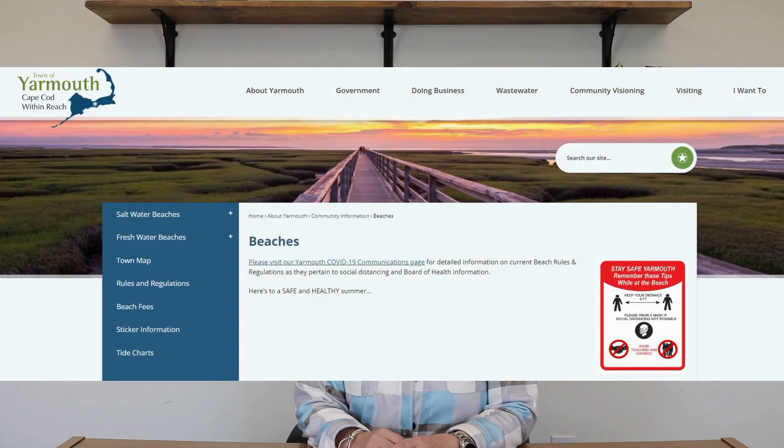Check out the Town of Yarmouth website to find out the details — you can get a residence permit, a visitor's permit, or pay at the entrance. I hope you enjoyed today's visit to Yarmouth. Thank you for joining me and I look forward to seeing you next time on Cape Cod Like a Local. Bye!